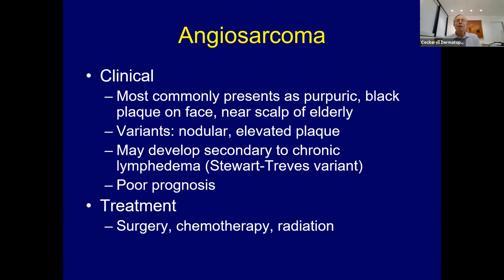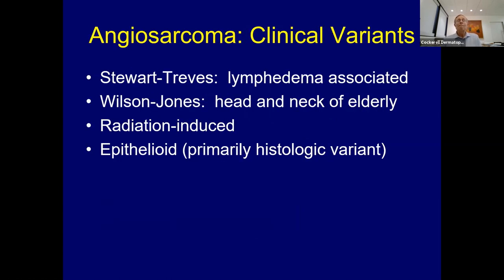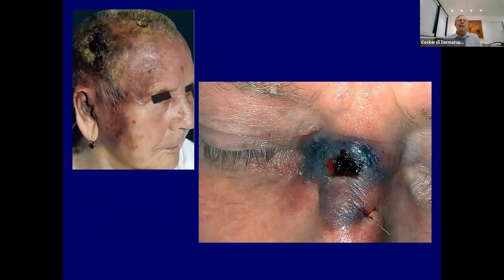Moving to angiosarcoma—also important from a clinical perspective, likely to get a question or two on the boards. Two main types in dermatology: the most common is the purpuric, black, ugly-looking lesion on an older person's face or scalp. You can get nodules, ulcerated lesions, and the Stewart-Treeves variant due to lymphedema—often in a woman after radical mastectomy who develops lymphedema and then angiosarcoma of the arm. Radiation can also induce angiosarcoma, and histologically you can see epithelioid angiosarcoma, the Wilson-Jones variant.